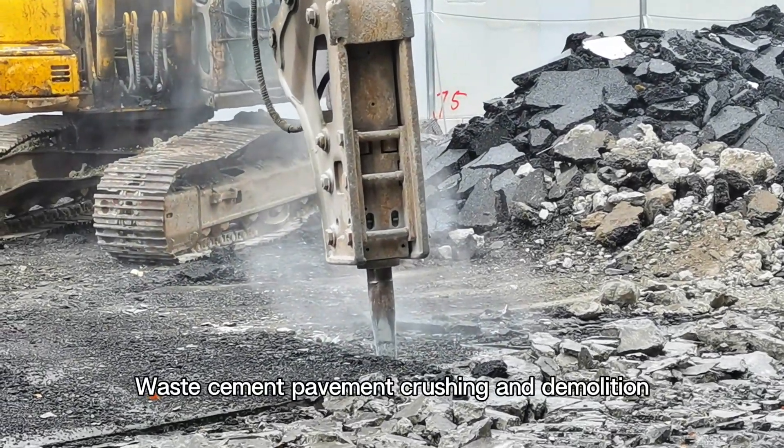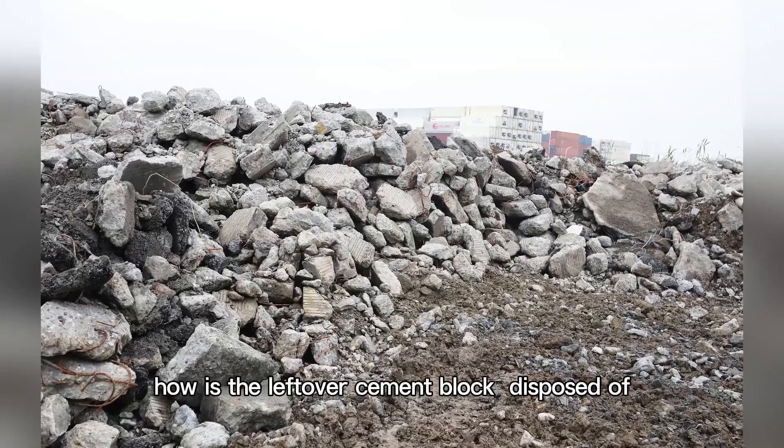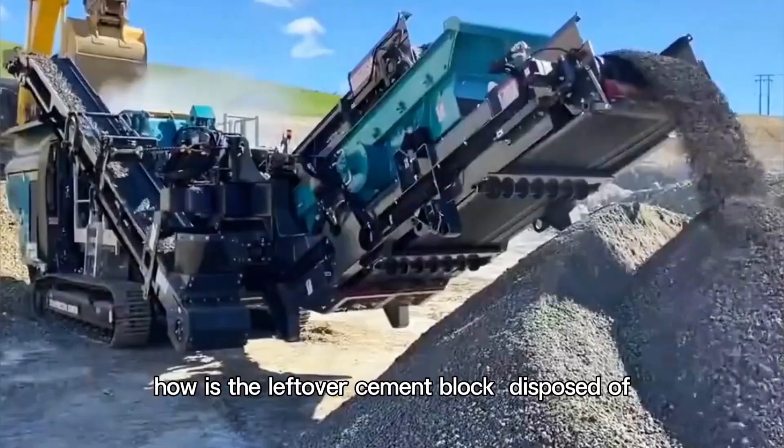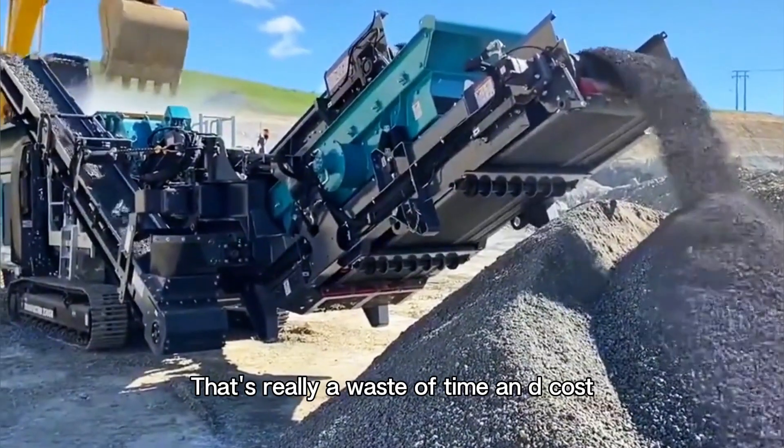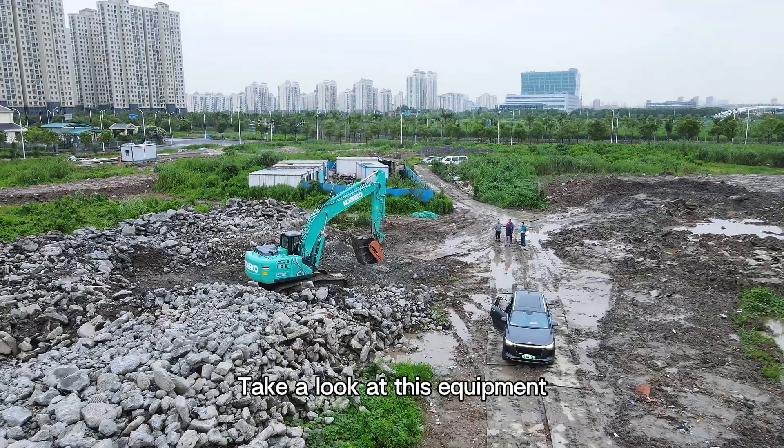Waste cement pavement crushing and demolition — how is the leftover cement block disposed of? Traditionally, it is transported to a crushing station for crushing, but that's really a waste of time and cost. Take a look at this equipment.